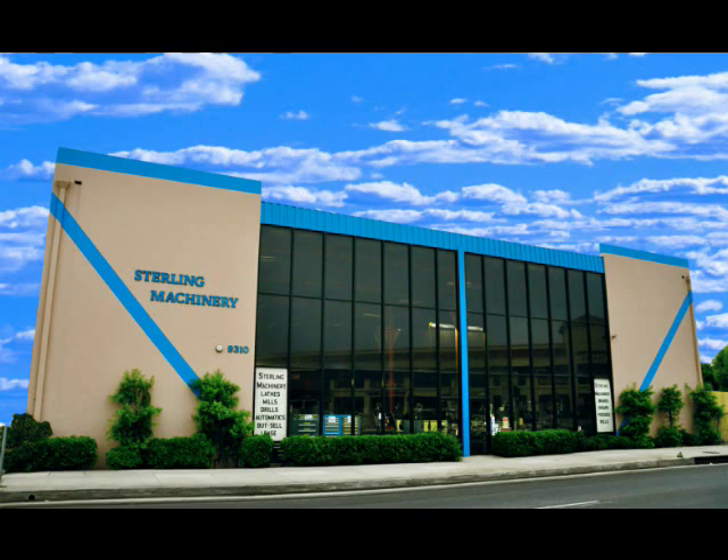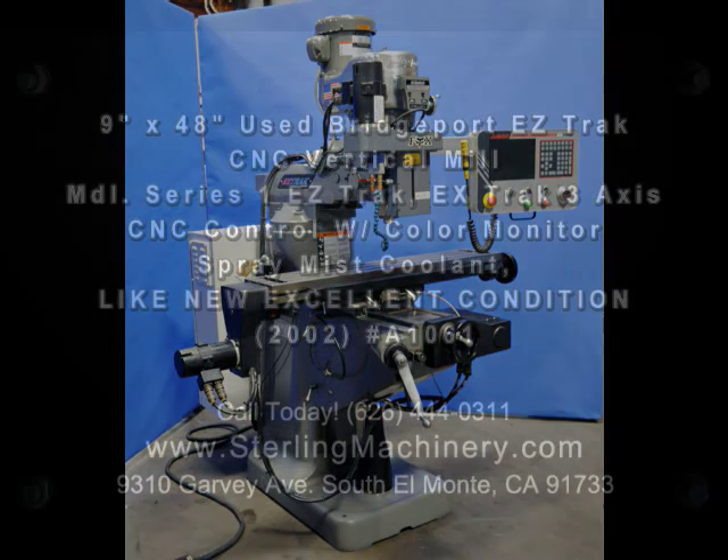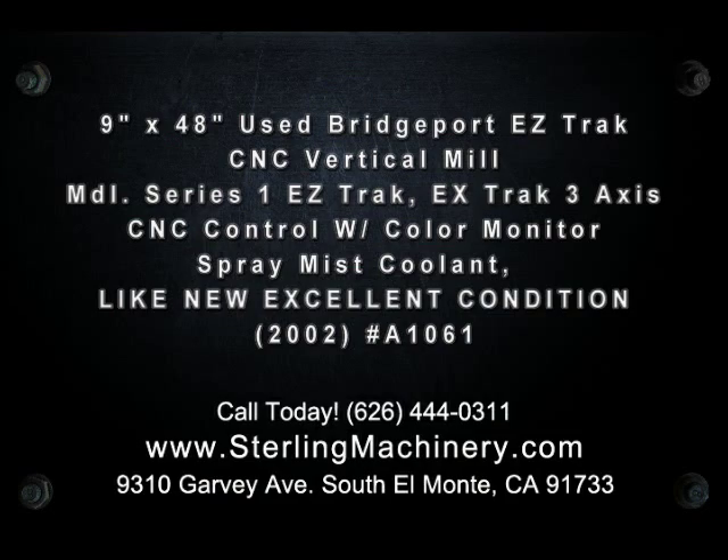Hello and welcome to Sterling Machinery Exchange, located in South El Monte, California, just 20 minutes from Los Angeles, California. We've been serving the metalworking industry for almost 60 years.